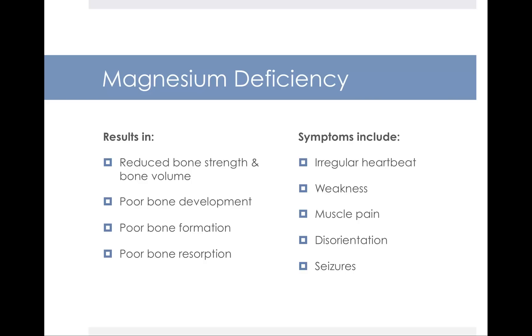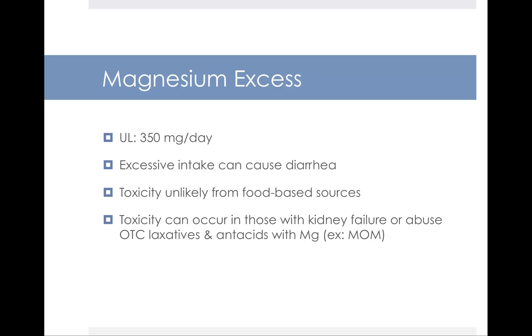Symptoms of magnesium deficiency include irregular heartbeat, weakness, muscle pain, disorientation, and seizures. There is an upper limit for magnesium set at 350 mg per day. Too much magnesium can cause diarrhea — there are actually medications and supplements people take for constipation that contain magnesium salts to promote motility and bowel movements. It's unlikely you'd reach toxic levels from food alone. Toxicity can occur in people with kidney failure or those who abuse over-the-counter laxatives and antacids containing magnesium, such as milk of magnesia.